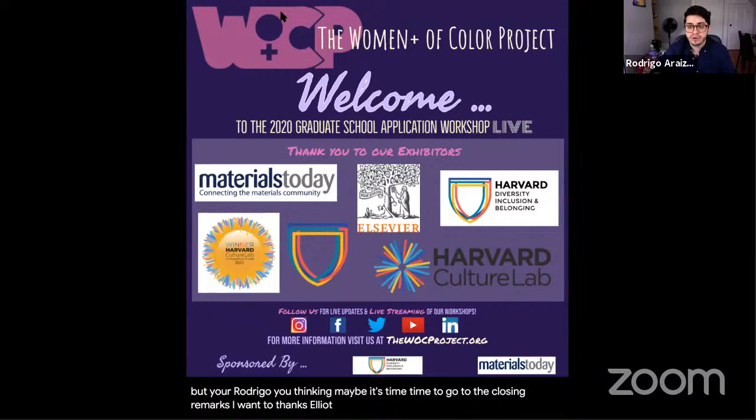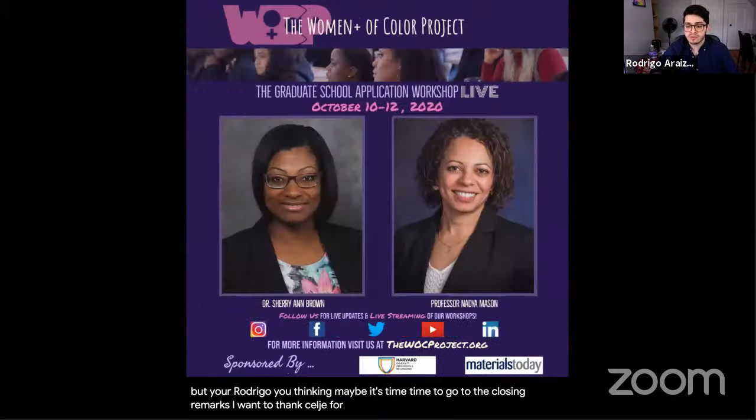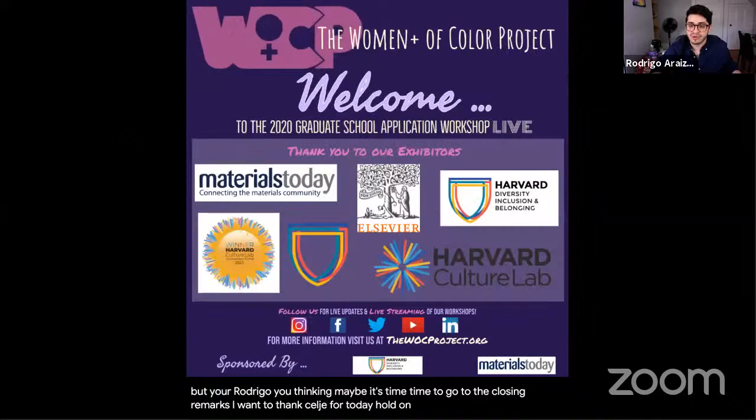The moderator thanks the presenter for the talk and for her help over the years, hoping students get a lot out of it. Students are encouraged to email the presenter with questions — her email is in the chat and on the website. The presenter wishes everyone good luck and encourages anyone who hasn't considered the University of Illinois for graduate school to think about it, especially for physics. Everyone says goodbye.